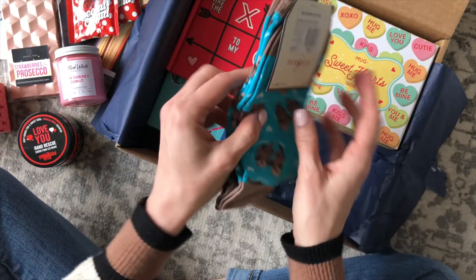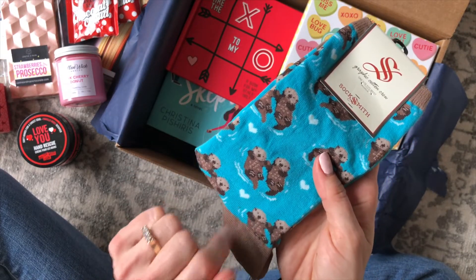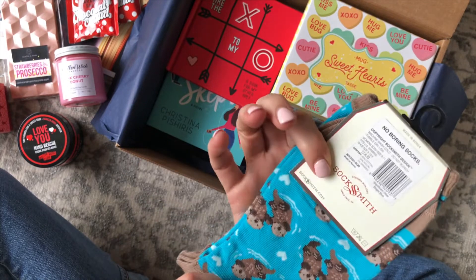And then we have socks. These are fun — they have little hearts and a little otter couple. So stinking cute.